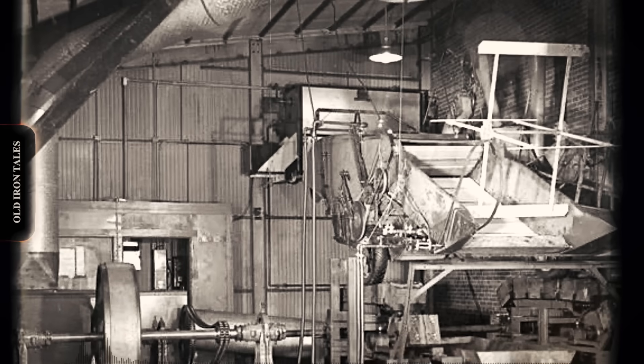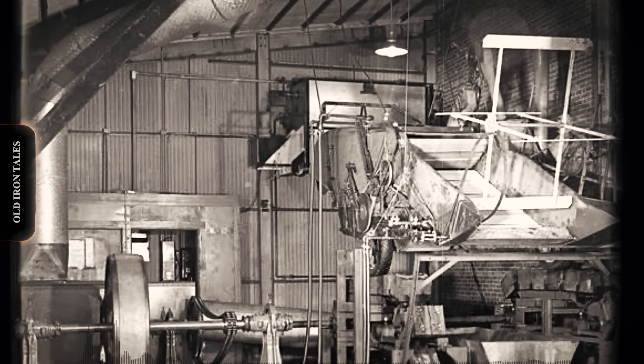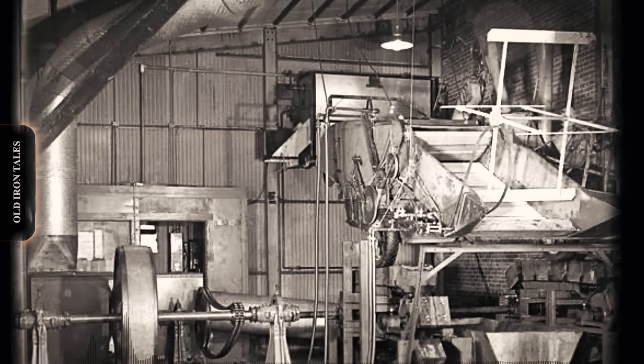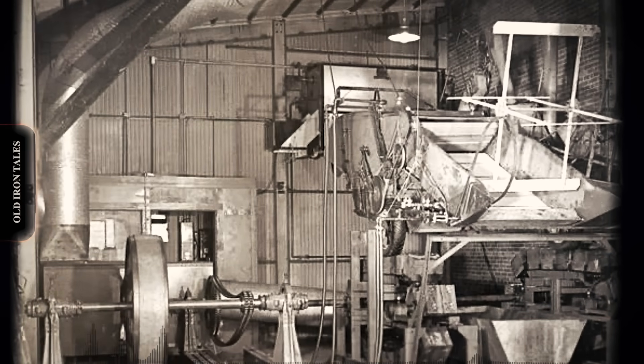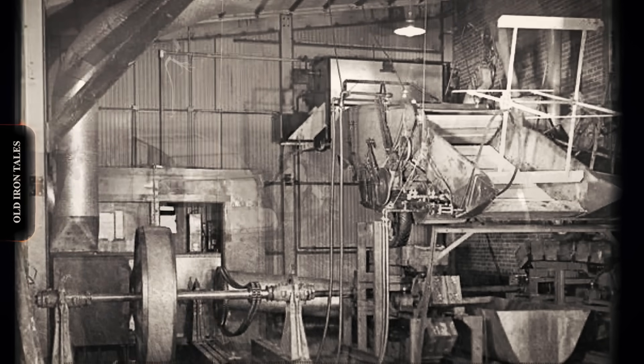Just one mile down the road sat John Deere's combine plant, where employees from both companies regularly crossed paths at local restaurants and bars. What these International engineers were developing had to remain absolutely secret, because if it worked, it would render every conventional combine on the market obsolete.